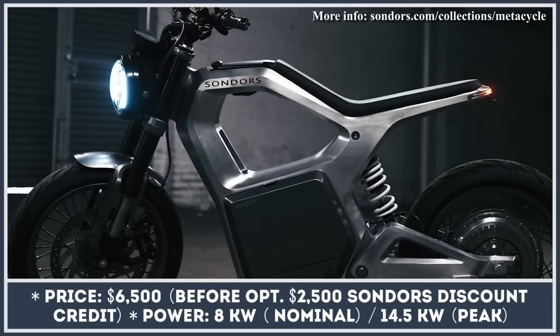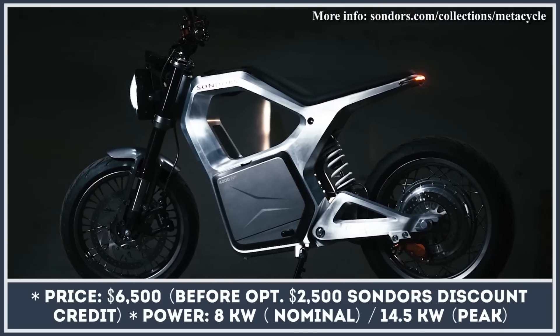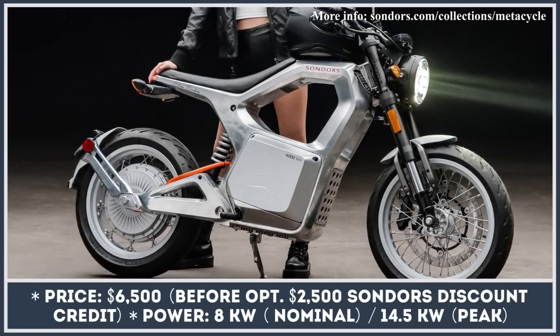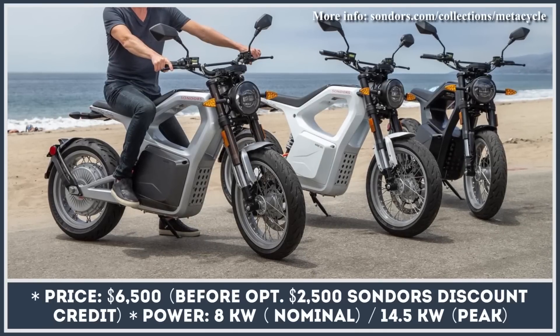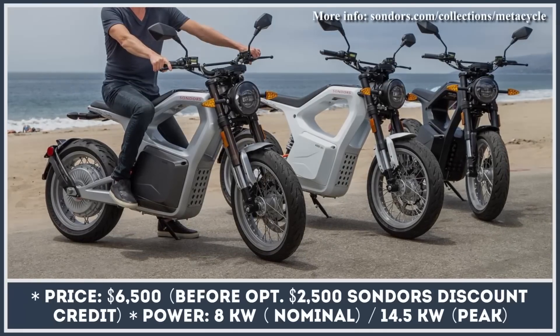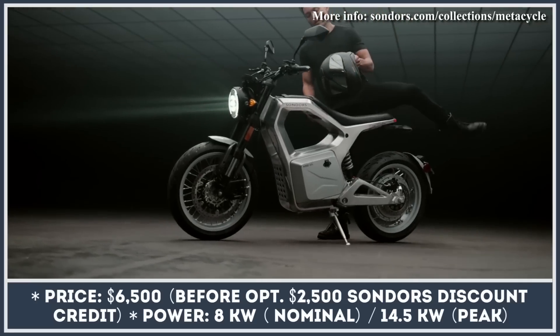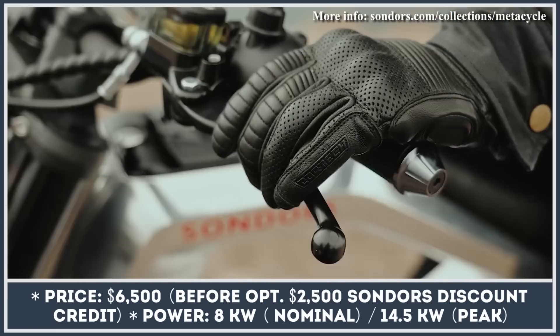When originally announced a few years ago, the Sondors Metacycle was perceived as the best commuter motorcycle the money can buy. It was supposed to be the brand's most groundbreaking product, transitioning Sondors from an e-bicycle maker to a motorcycle manufacturer. Fast forward a few years, and even though this transition did not go without a hitch, Sondors are starting to make some significant progress with the production of this model.